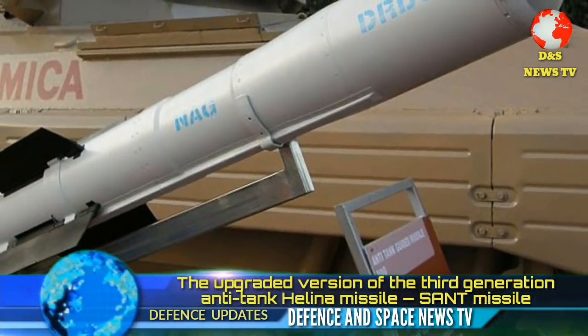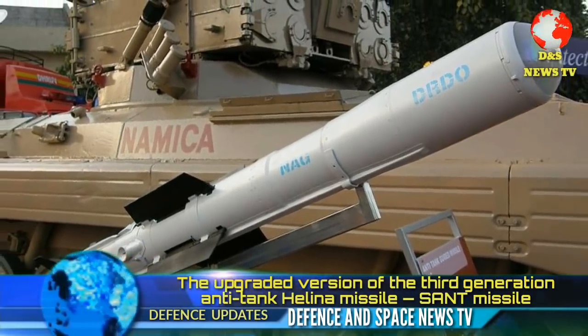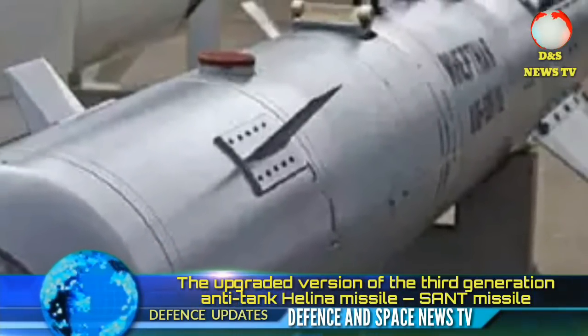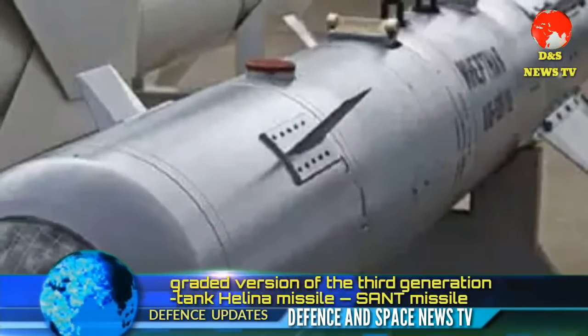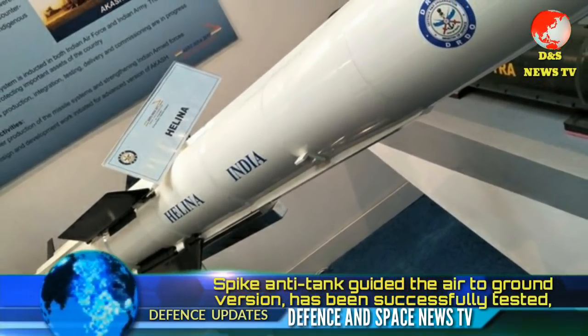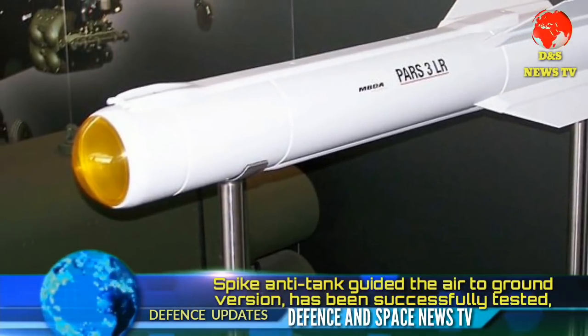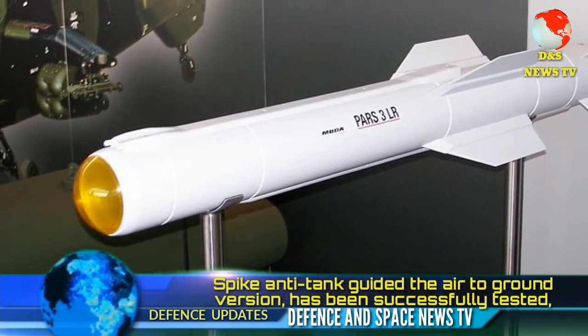The Helina anti-tank guided missile has been developed by DRDO's research center Imarat in association with the Indian Air Force, and is an upgraded version of the Helina missile which had a range of 7 to 8 km. The new missile has a range of 15 to 20 km and is equipped with a new nose-mounted active radar seeker to help keep the launch platform at a safe distance.